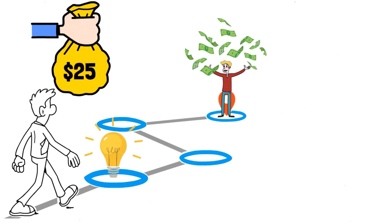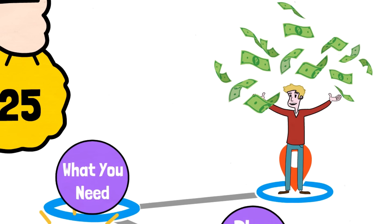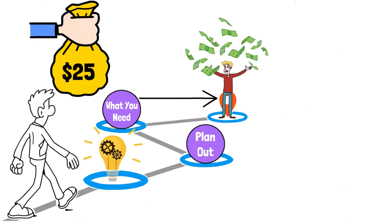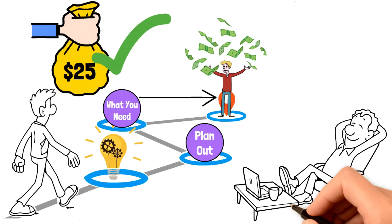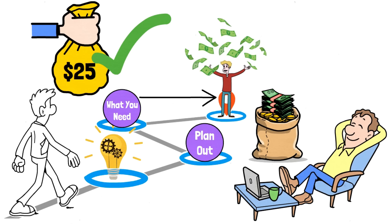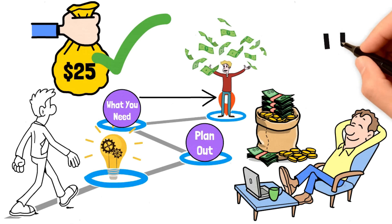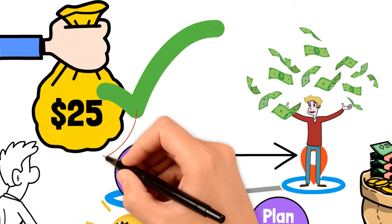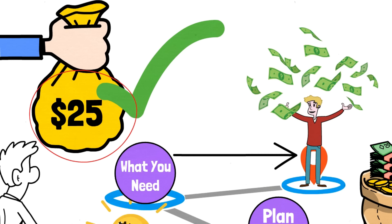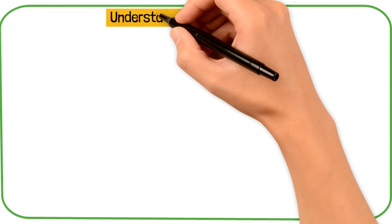Everything needs a strategy. You need to plan out what you need and how to get there — the same is the case with investing. Our goal is to retire and still have free monthly payments as if you never retired from a job. But the problem is we only have $25 per week to spare, so the only strategy for this is using the DRIP investment strategy.